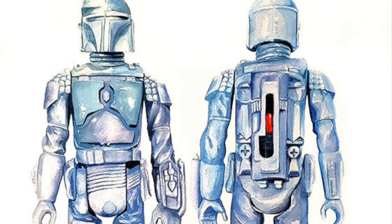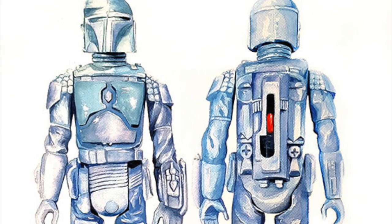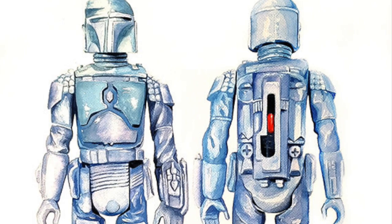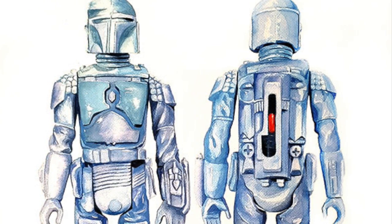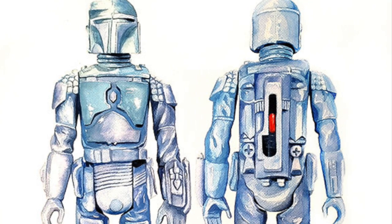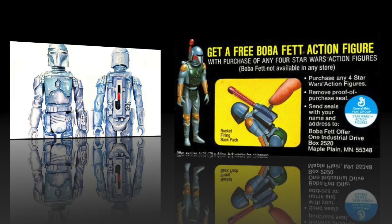While a lot of us own this figure because it was mass-released on multiple card backs for multiple movies, it has a very interesting history and has become one of the most notorious production prototypes of all time — and that's because of a very interesting set of legal circumstances.